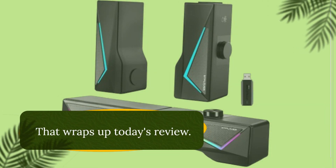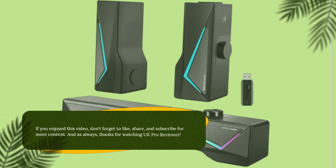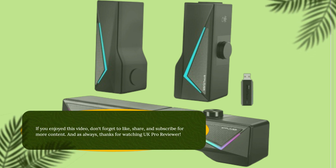That wraps up today's review. If you enjoyed this video, don't forget to like, share, and subscribe for more content. And as always, thanks for watching UK Pro Reviewer.